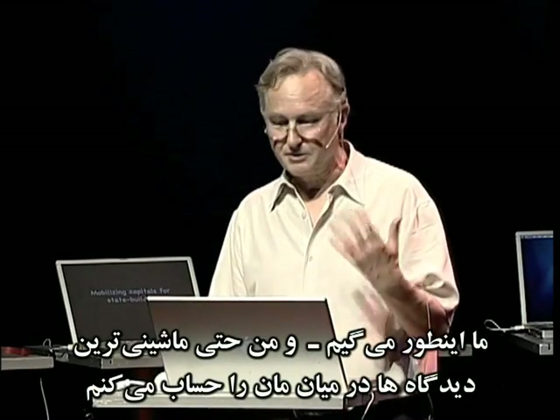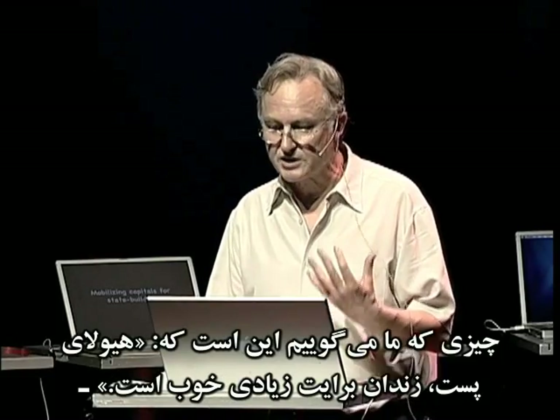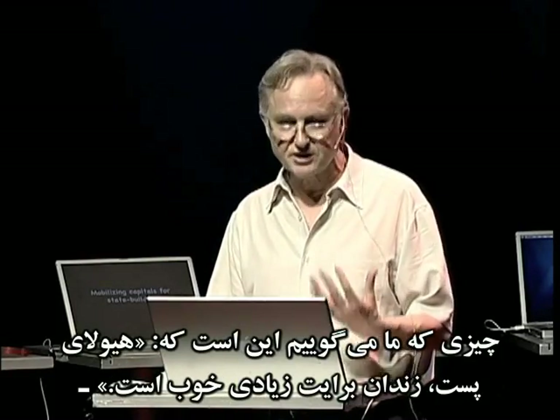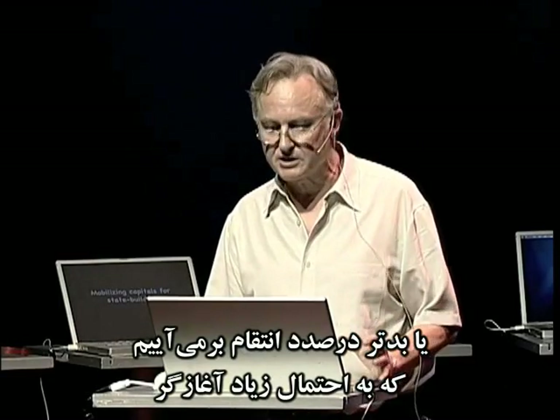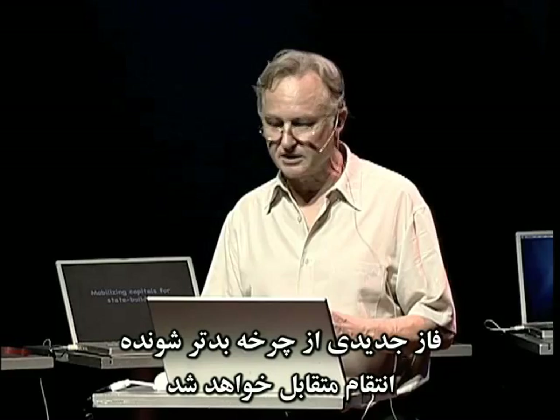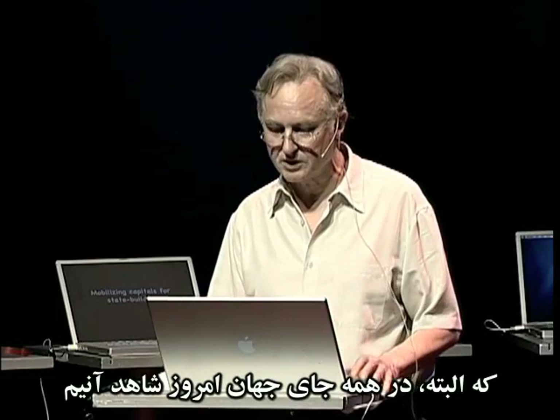What we say — and I include the most austerely mechanistic among us, which is probably me — what we say is: 'Vile monster, prison is too good for you.' Or worse, we seek revenge, thereby triggering the next phase in an escalating cycle of counter-revenge, which we see of course all over the world today.